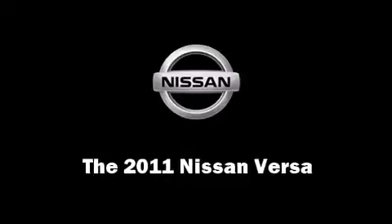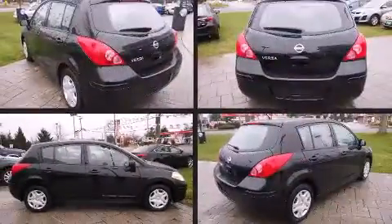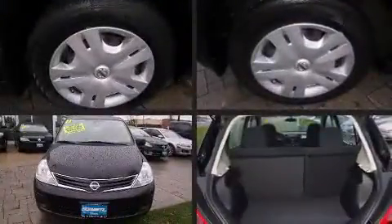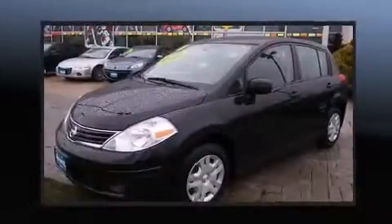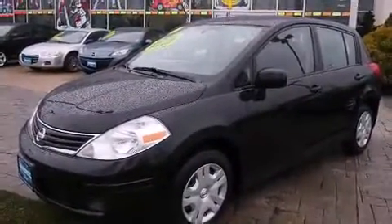The 2011 Nissan Versa. This four-door, five-passenger hatchback just recently passed the 40,000 mile mark. It features an automatic transmission, front-wheel drive, and a 1.8-liter four-cylinder engine.